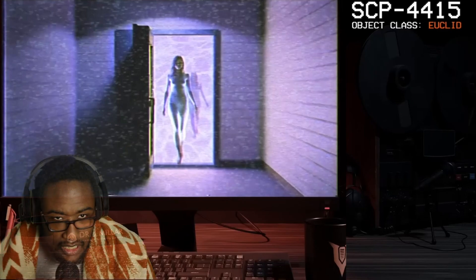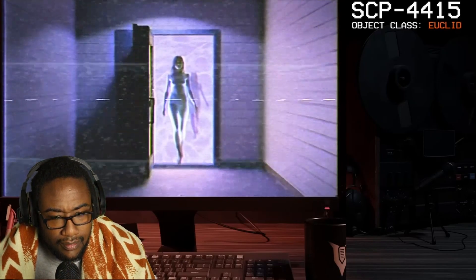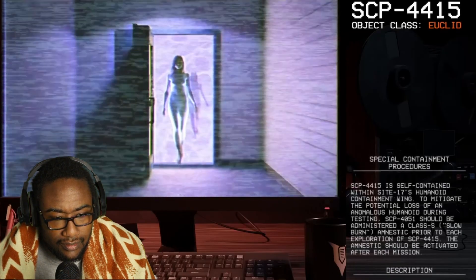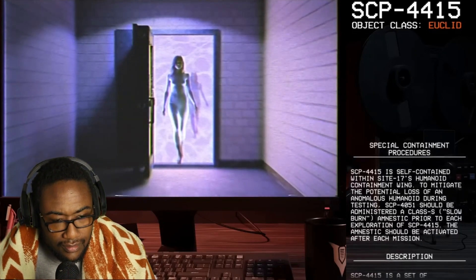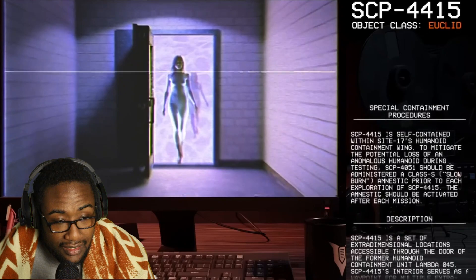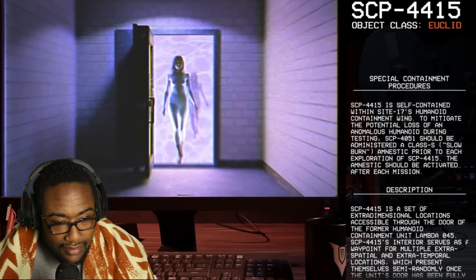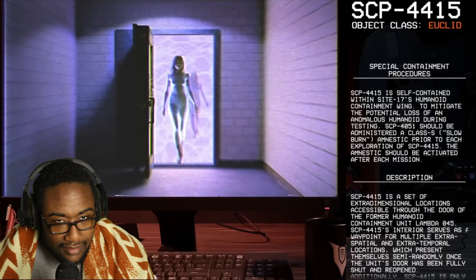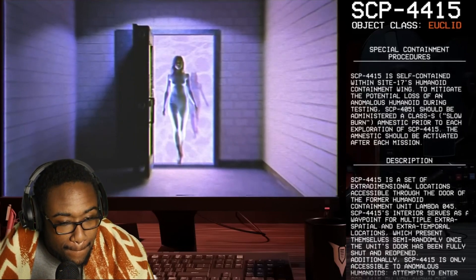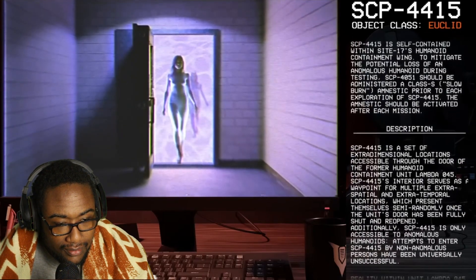Good afternoon everyone. My name is Dr. Miller and the SCP we're going to be looking at today is SCP-4415. Object class: Euclid. Special containment procedures: SCP-4415 is self-contained within Site 17's humanoid containment wing. To mitigate the potential loss of an anomalous humanoid during testing, SCP-4051 should be administered a class-S slow burn amnestic prior to each exploration of SCP-4415. What is a slow burn amnestic? The amnestic should be activated after each mission.